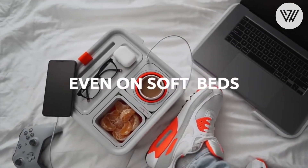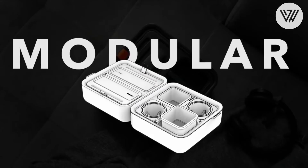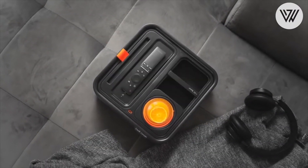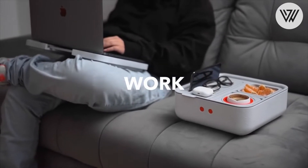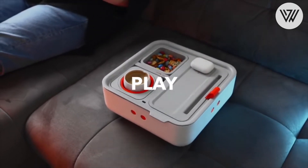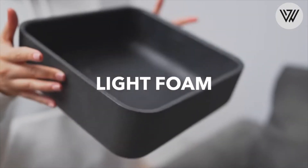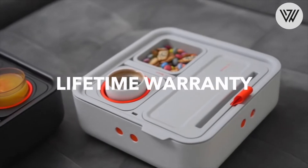The gyro system ensures your cups will stay in a vertical position no matter how uneven or soft the surface you put the couch console on. The cup holder will fit most standard glasses and you can also lock the system into place for extra security. Cables, batteries, and snacks don't have to stay scattered anymore with the couch console's generous storage area.